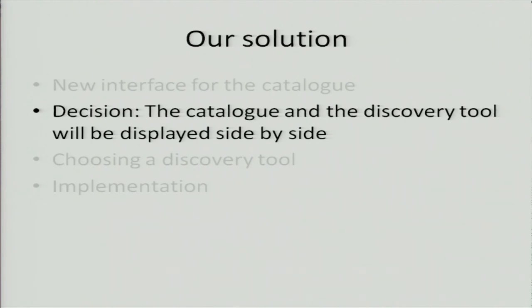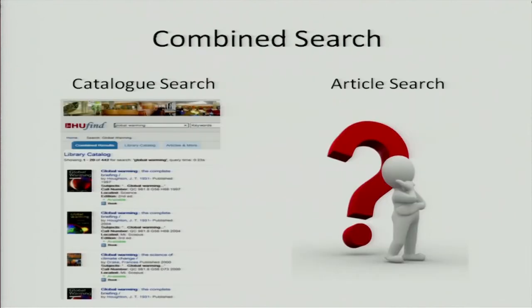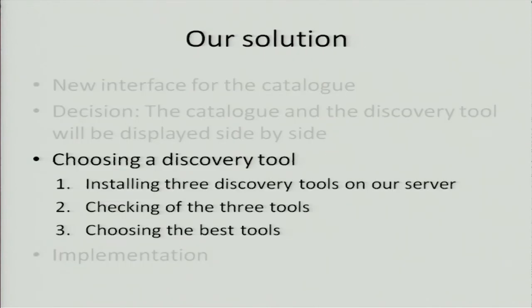So we have a catalog search. Now we needed to look for an article search program, a discovery tool — and when I speak about the discovery tool, I do not include the catalog search. We asked three suppliers of three different discovery tools to install their tools alongside our VuFind catalog. Before I get to the results: what did we need to check? We needed to check the central index and the discovery layer. All discovery tool suppliers boast of the incredible number of items in their central index, but I think we should also consider the quality of the metadata put on the articles.